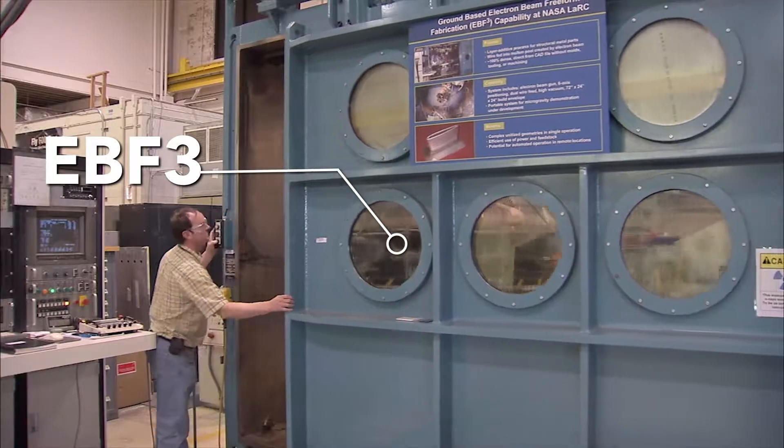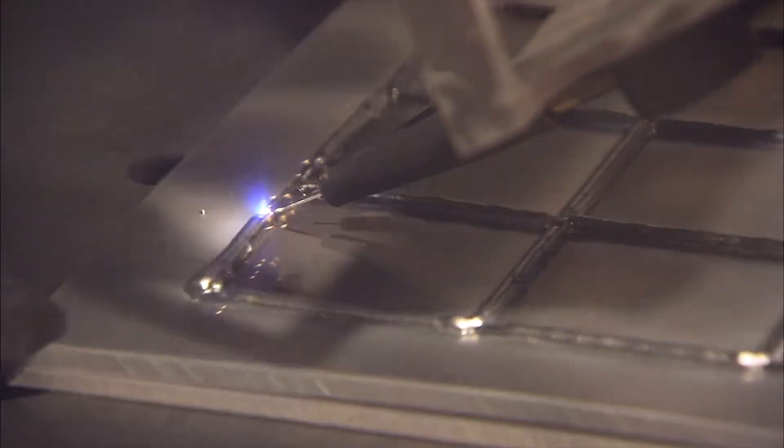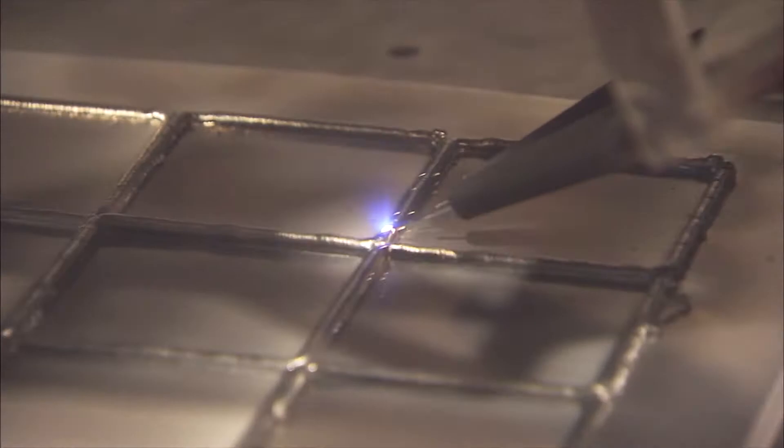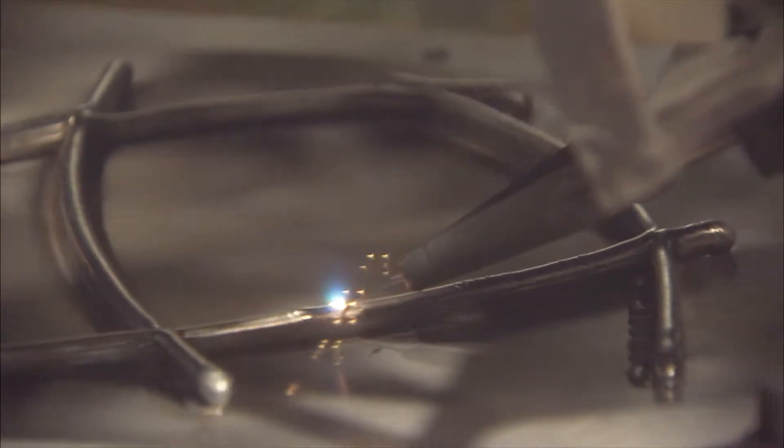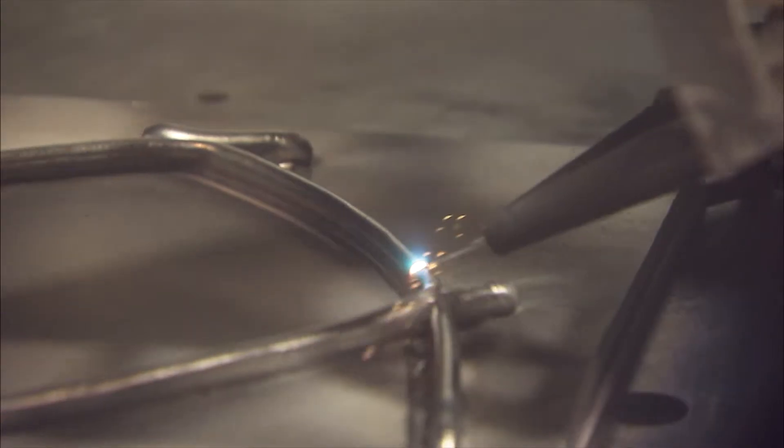This facility also houses EBF-3, which builds metallic parts using an electron beam in a layer-by-layer process. This process saves both time and material by leaving little or no waste.